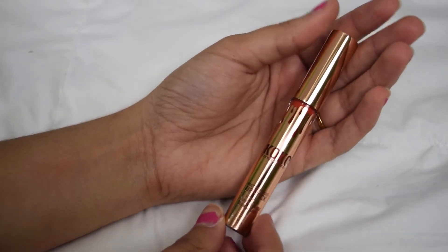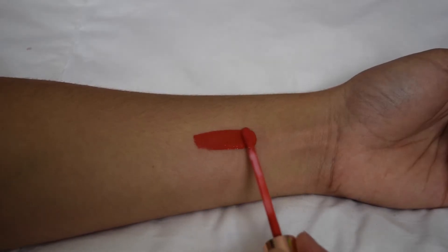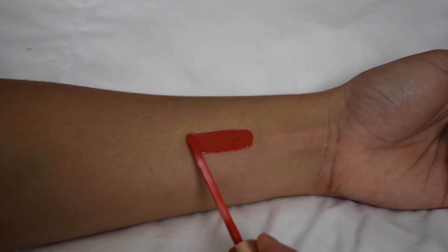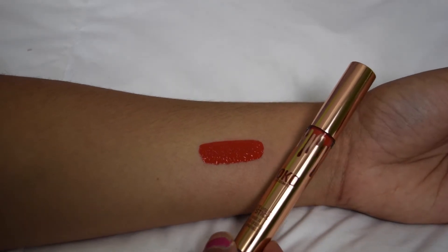The next color is another matte liquid lipstick called Doll, and this one is a true bright tangerine. I own nothing like this, so I'm super excited. This is so out of my comfort zone — I usually wear pink colors — but I'm super excited to wear this. This is so something I see Khloe wearing.